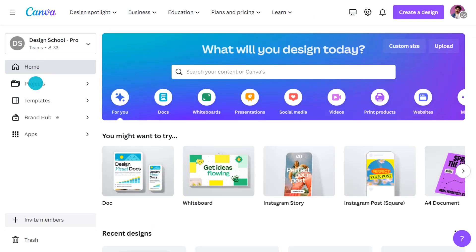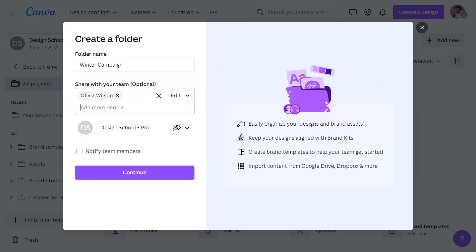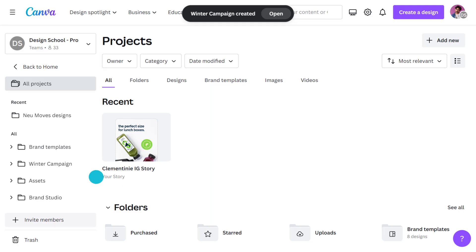While we're here, I'll also quickly show you how to create a folder, so you can cut the time you spend chasing resources and assets. Go here and create a new one, name it, and then invite team members. This is where you can set permissions, and if you check here, you can notify them that the folder has been created. That way you can keep all campaigns together in the one place.